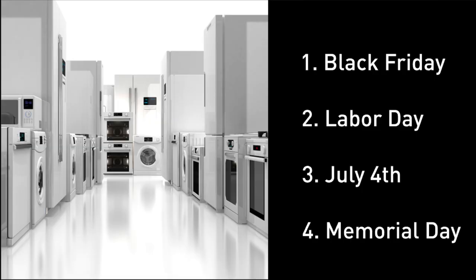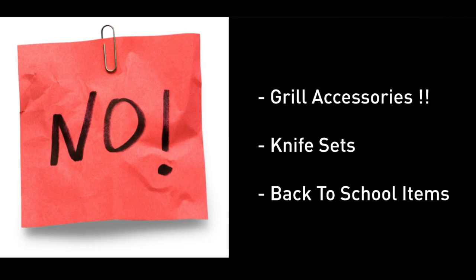On the appliance front, Black Friday, Labor Day, and July 4th are still better than Memorial Day deals. I would not buy grill accessories, knife sets, or those crazy early back-to-school items. Bad Memorial Day items include laptops and back-to-school items.